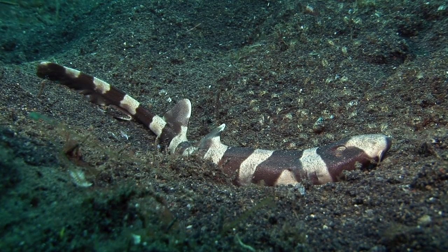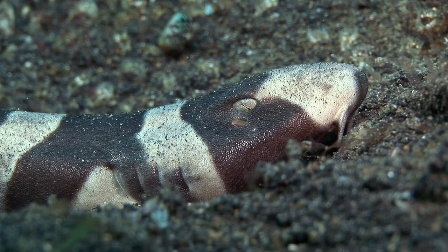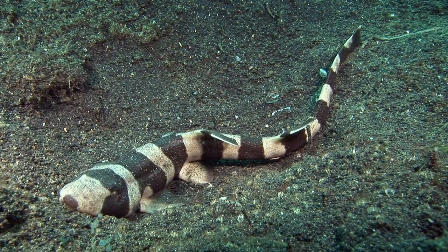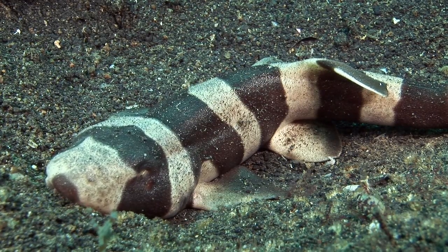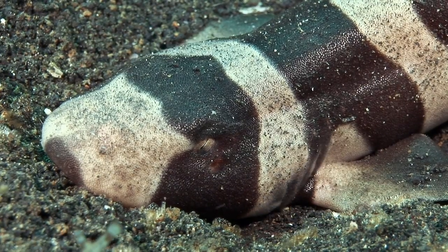Pelagic sharks, sharks that must keep moving to breathe, are not at all common in the Lembe Strait. But bottom-dwelling brown-banded bamboo sharks, sometimes known as cat sharks, are sometimes seen. Juveniles bear strong banding, possibly mimicking the coloration of some dangerous snakes and eels. These sharks can pass water over their gills while remaining still on the seabed.